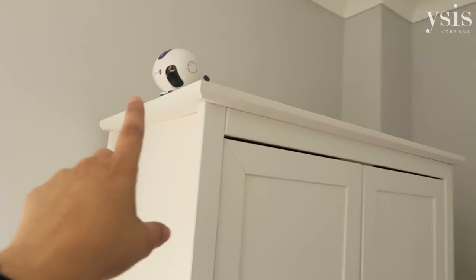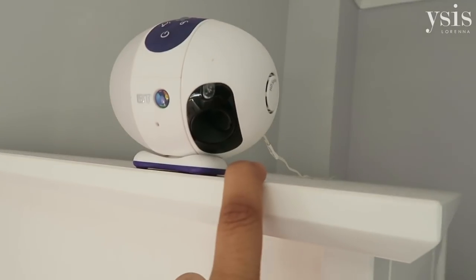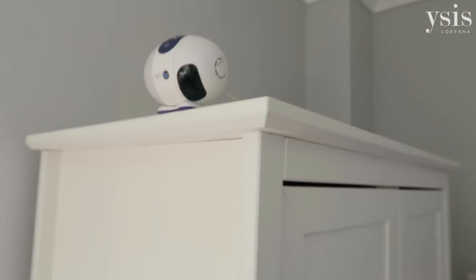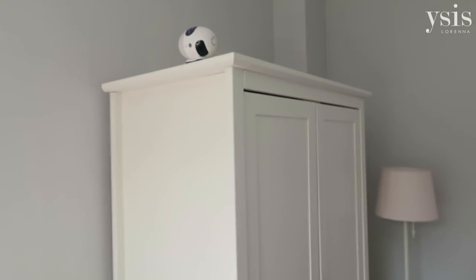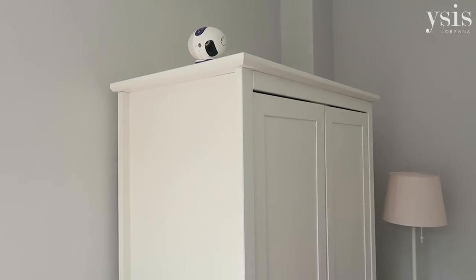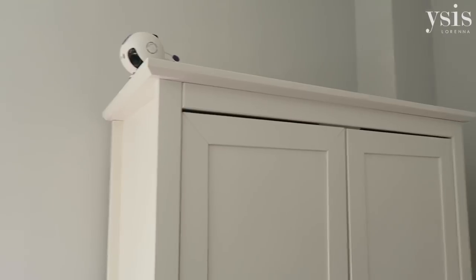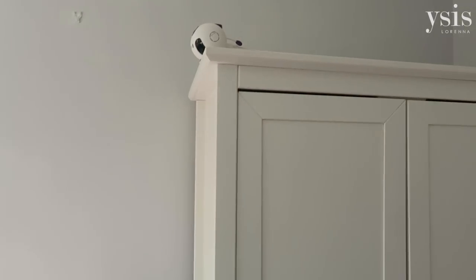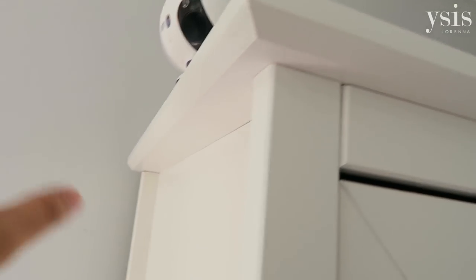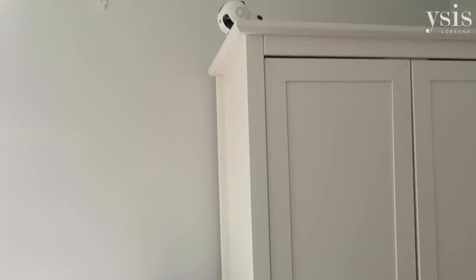On top of the wardrobe we have her baby monitor from BT — this is the BT 7500 light show and it's my absolutely favourite baby monitor, but they've discontinued it, which I'm completely gutted about. We've had to use a different one for James, but it has all the features I need, it's really neat and compact. It pans, tilts, zooms, you can control everything on the touchscreen. It's just really great, so I'm so sad they've discontinued it.